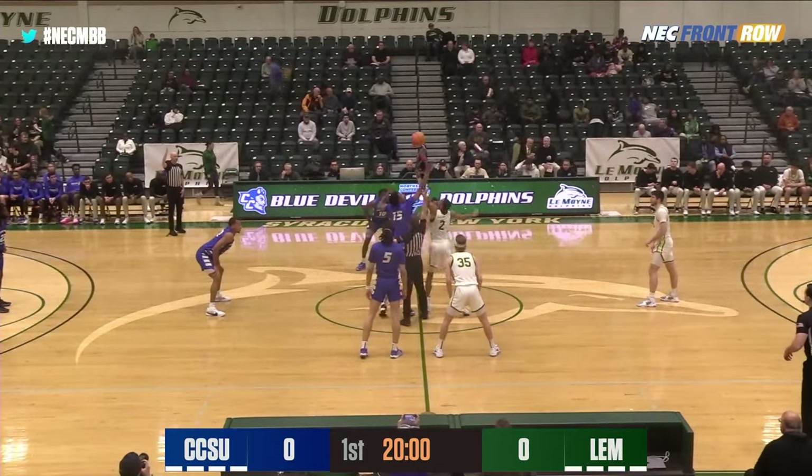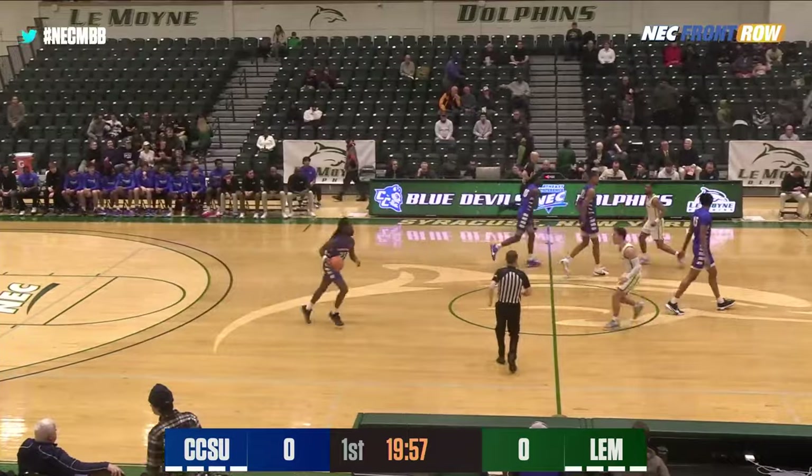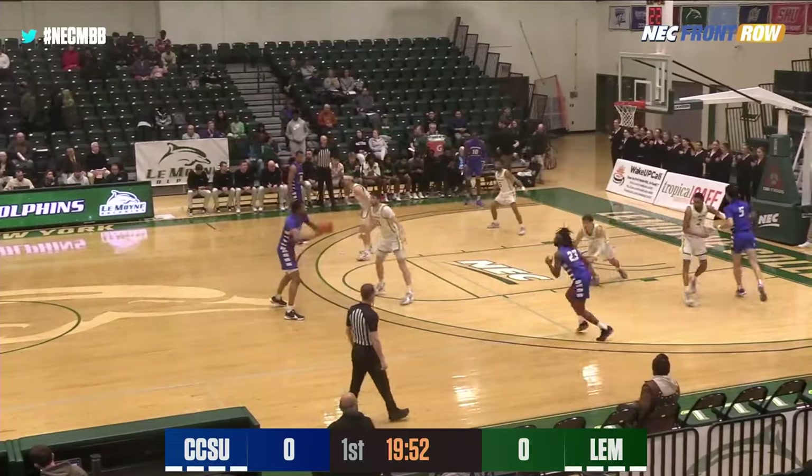Ed Corliss. LeMoyne leads the all-time series 6-3, and 3-0 here in Syracuse. Central Connecticut has also played a couple other games here in Syracuse, but not against LeMoyne.